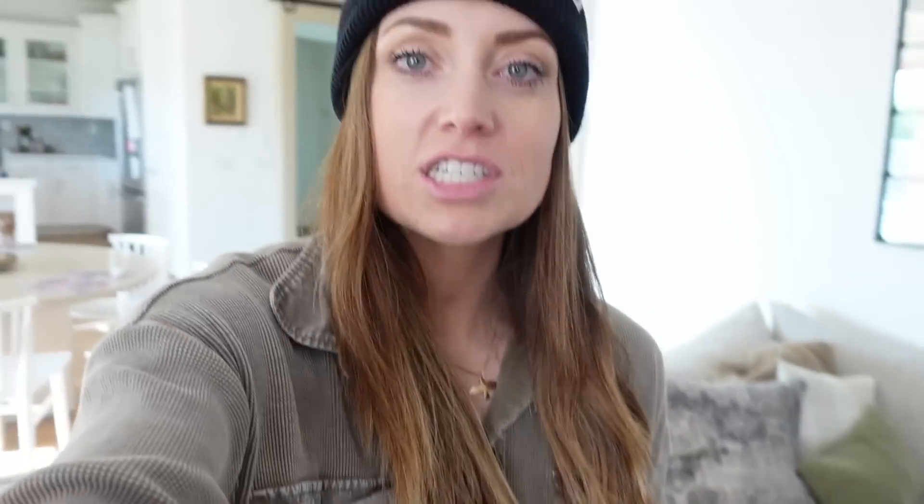I also got their hand cream. My skin is so crazy dry. I keep it down here so when we're watching TV at night I can put it on. It's unscented, which I love — I'm trying not to use scented things. It's non-GMO, vegan, and super rich. Aloe vera juice is one of the main ingredients. It would make a great little gift if you guys want to place an order before Christmas.